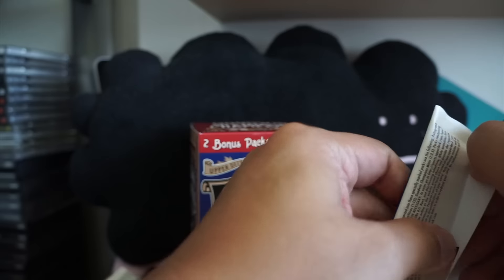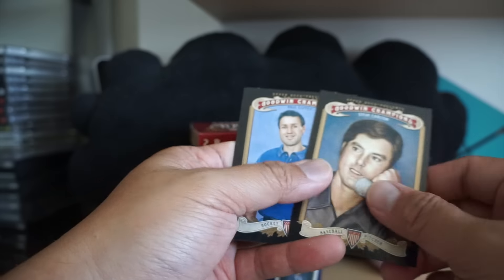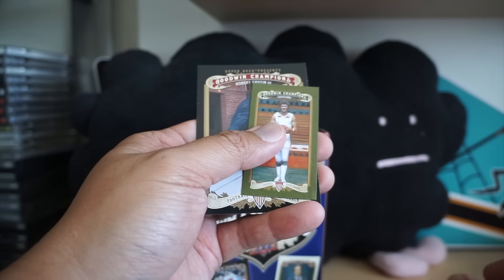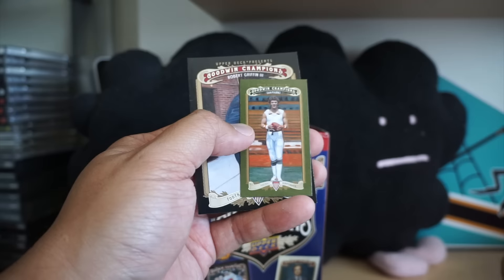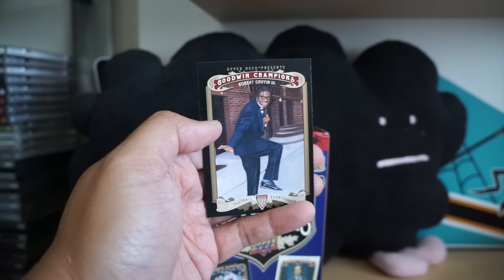Our final pack — doesn't look like I'll be getting any hits in here, just the inserts and the small cards. Steve Carlton on the phone, Paul Coffey — a green. Dan Marino, very cool. And RG3.